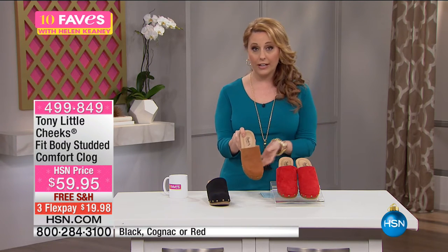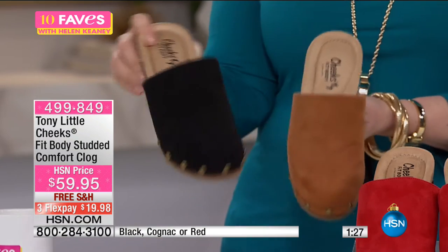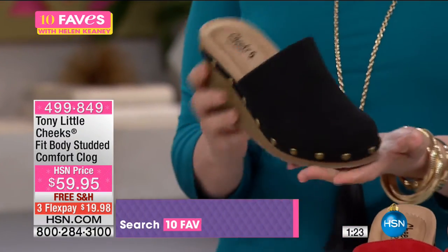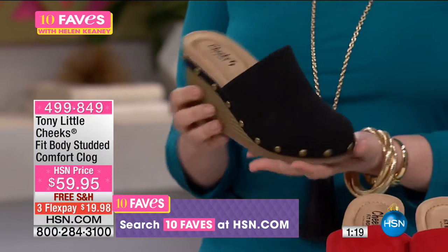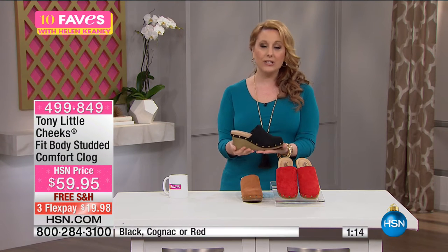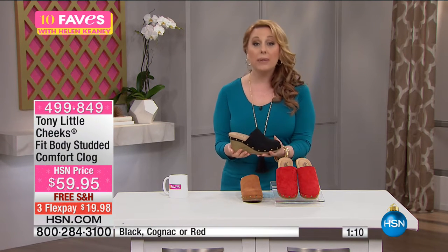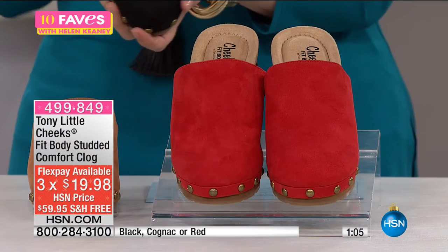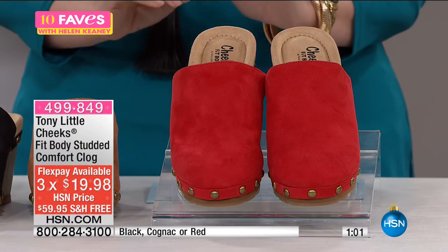Everybody loves them. You've got great cognac and black — great neutrals. Most limited and most popular is the black. That's the cool thing about watching 10 Faves — you watch it early in the day and it's on all day long, but you get in first and get your size choice. Sizes 6 through 11, whole and half sizes, medium width and wide width for the same price. This cute adorable clog is exclusive here at HSN.